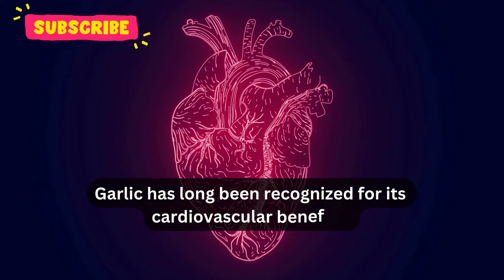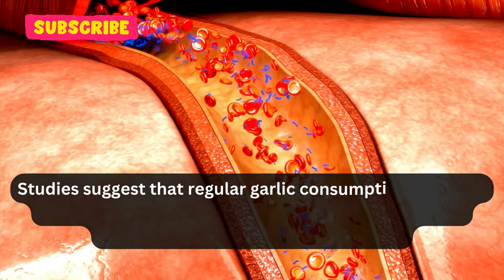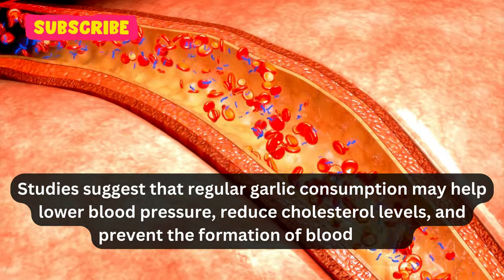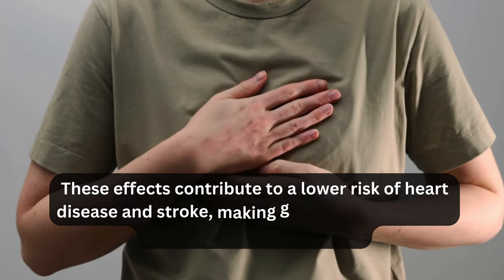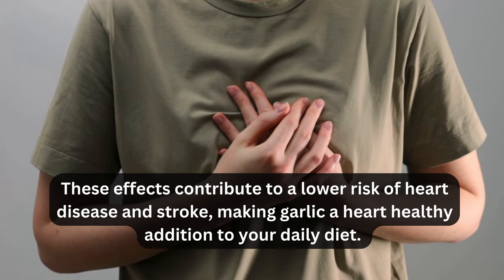Garlic has long been recognized for its cardiovascular benefits. Studies suggest that regular garlic consumption may help lower blood pressure, reduce cholesterol levels, and prevent the formation of blood clots. These effects contribute to a lower risk of heart disease and stroke, making garlic a heart-healthy addition to your daily diet.